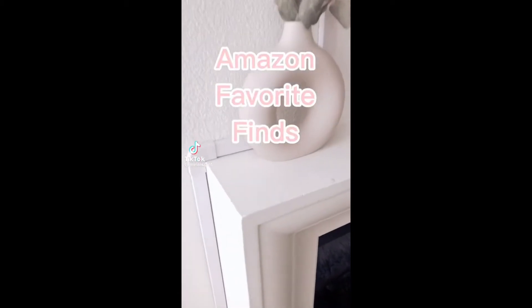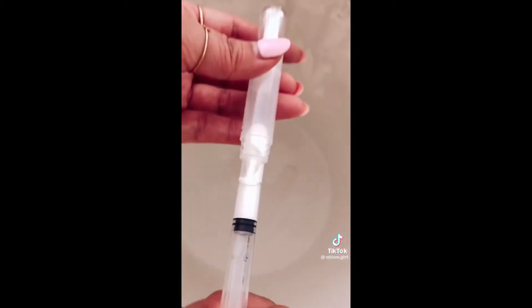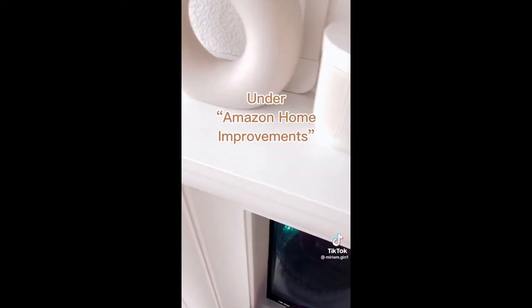Some of the paint scratched off my fireplace mantel, so I found this brush pen on Amazon. You just fill the syringe with your paint and inject it into the brush pen. This is perfect for touch-ups in your home, and the paint is supposed to stay fresh for seven years — a super quick and easy fix.